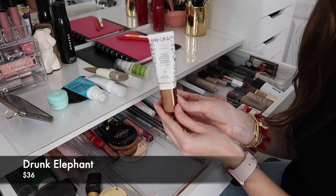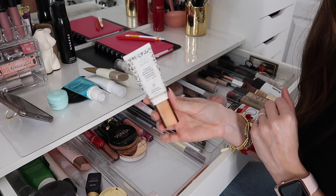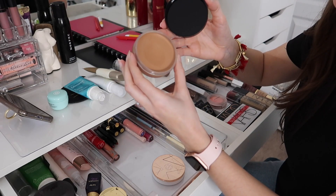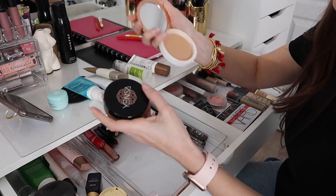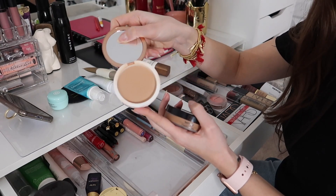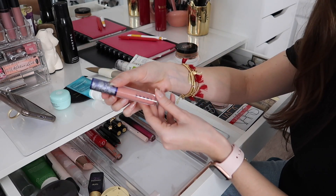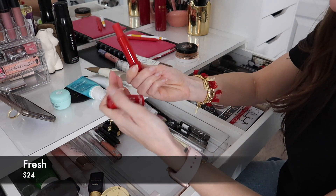Drunk Elephant D-Bronzi anti-pollution sunshine drops — I mix these into my foundation to make my winter foundation match my face in the summer. Yensa Sunlit Glow cream bronzer — I love this so much, it reminds me of the Chanel Soleil de Tan but way less expensive and just as creamy and beautiful. Underneath it is the BH Cosmetics Golden Gal powder bronzer, which has been discontinued — I like to set cream bronzer with powder bronzer. My favorite lip gloss right now is by Laroque in the shade Mademoiselle — a perfect peachy baby pink. There's also a red tinted lip balm with SPF 15, though it reads more orangey than red.